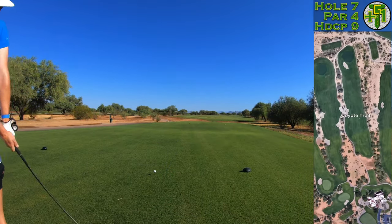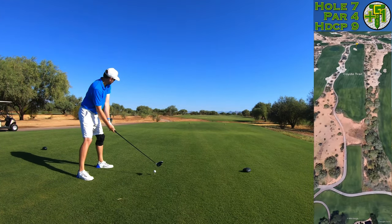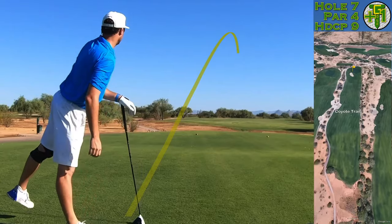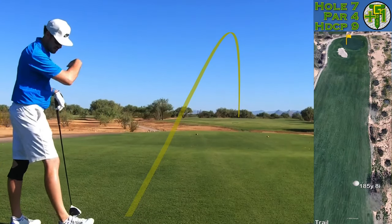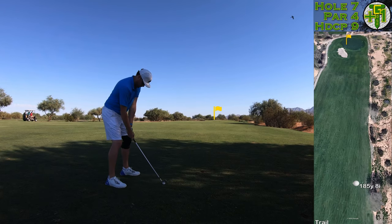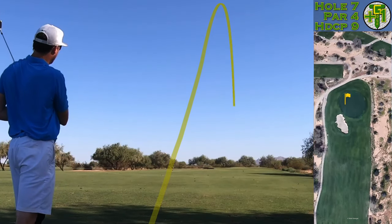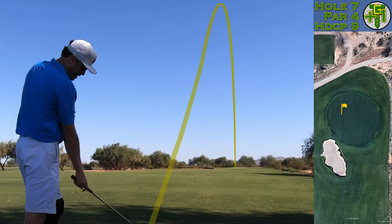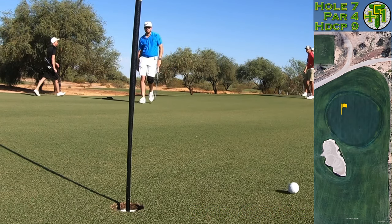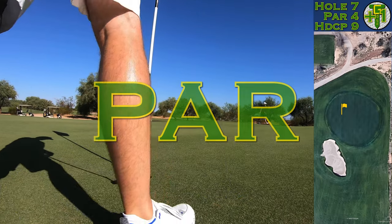On to number seven, another par four. The difficulty on Coyote Trail is all down the right-hand side — there's a little dry riverbed, kind of like a dry barranca, and the fairway slopes all the way over to the right as well. I was playing very soft this morning; I teed off at 6:45 to 7 a.m. and they over-watered the golf course because by the time we finished it was 110 degrees. I hit an 8-iron 185 yards, left myself a birdie putt, but the goal was no three-putts from the long ones — leave it close. Tap-in par and we're on to the next one.